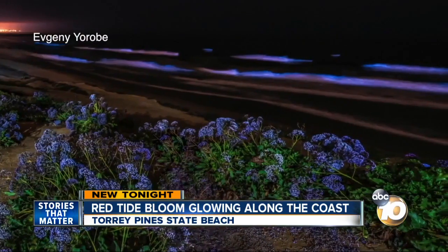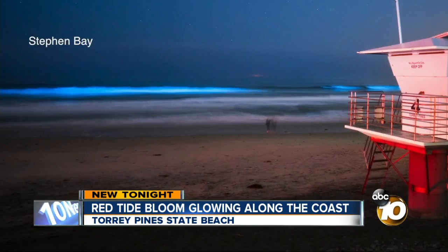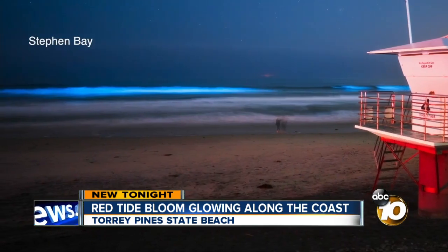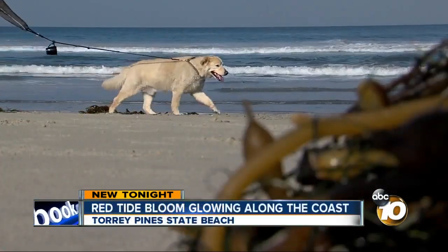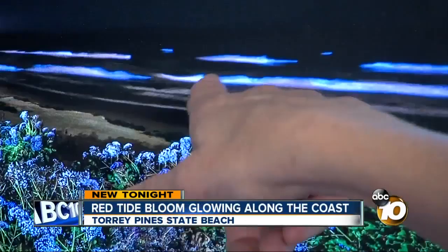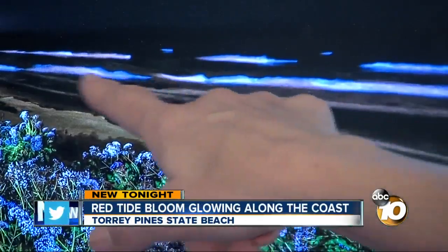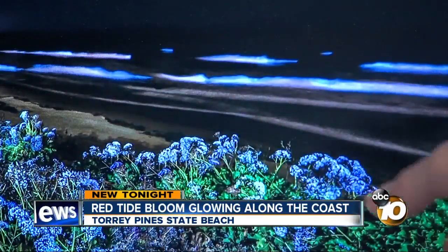Your camera definitely sees it better than our eyes do. We asked Clarissa Anderson at the Scripps Institution of Oceanography what exactly makes it glow. It's called the dinoflagellate, and this particular species just happens to be an incredible bioluminescer. A type of plankton lights up when the conditions are just right — the part of the wave where it crashes onto the shore and rolls over is where the turbulence is highest, and that's why those are the really bright stripes of light.